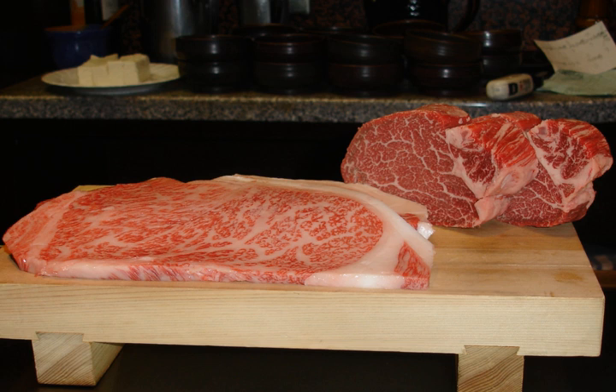Marbled meat is meat, especially red meat, that contains various amounts of intramuscular fat, giving it an appearance similar to a marble pattern.